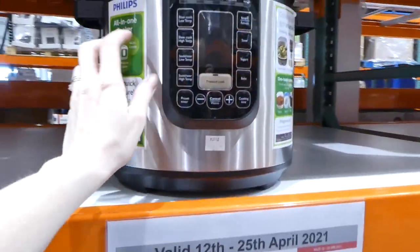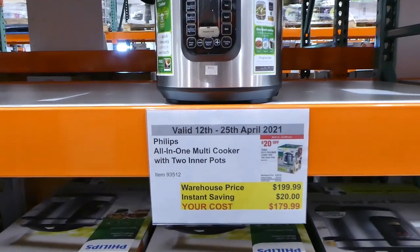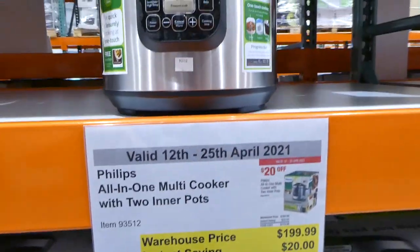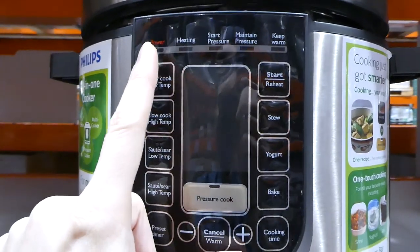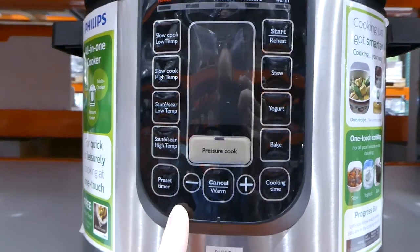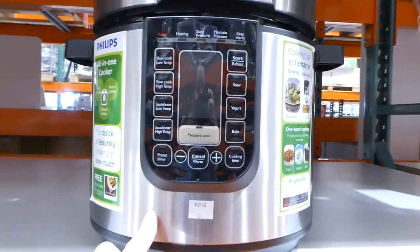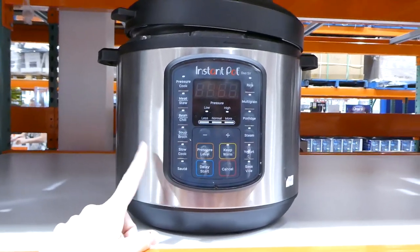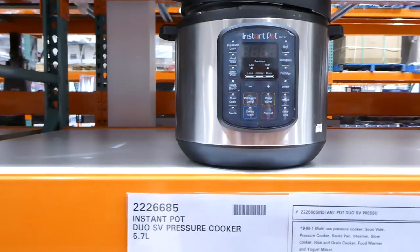Beside it is the Philips All-in-One Multi Cooker with two inner pots — I actually cooked applesauce in it last night and it only took seven minutes. It comes with a stainless steel pot and a ceramic pot. It's $20 off, down to $180. It has a progress bar showing heating, pressure, maintain pressure, and keep warm stages. It's a 6-litre model, which gives 300 mils more capacity than the 5.7-litre Instant Pot next to it, which is $200 and only comes with one inner pot.